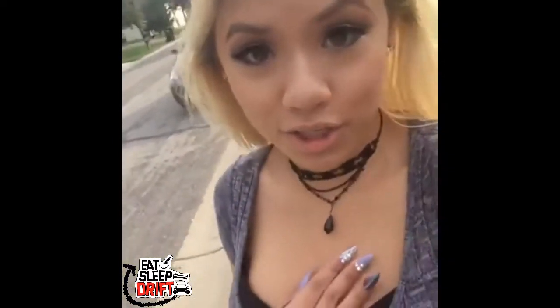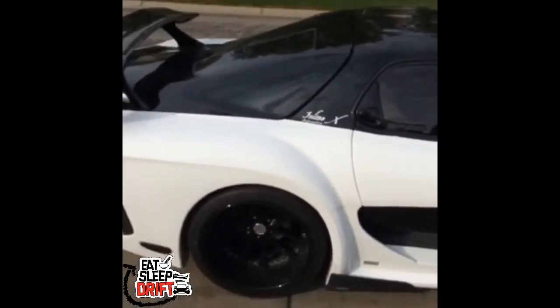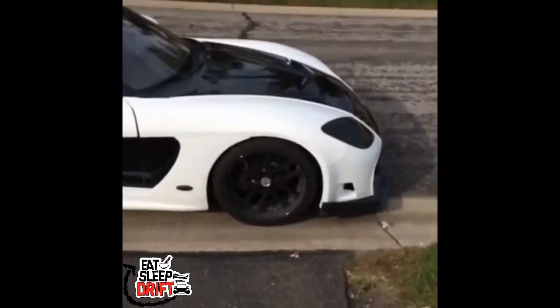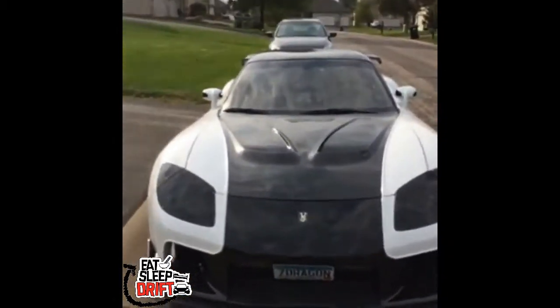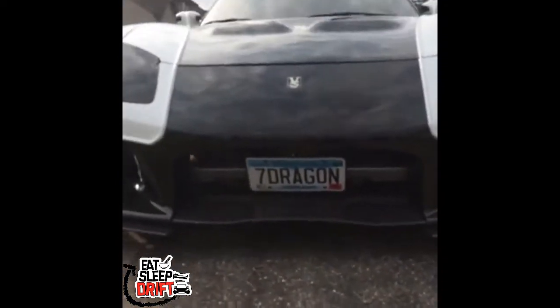I'll take you around and show you this beautiful car. Let me switch cameras. V.S. might stand for Victoria's Secret. And we got the 7Dragon license plate right there.